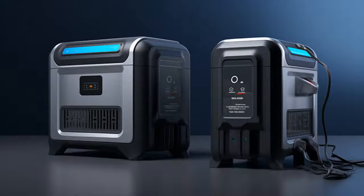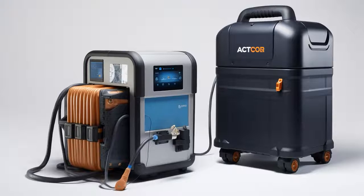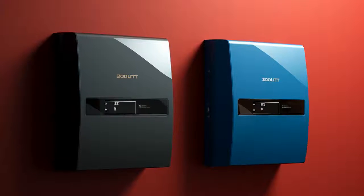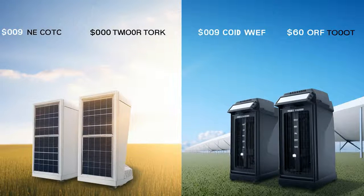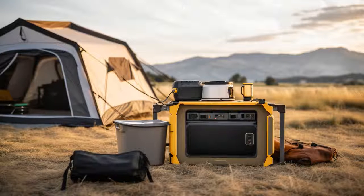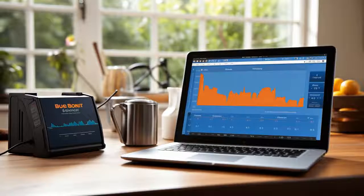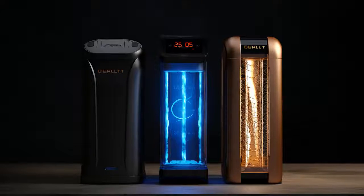Here's a tech-themed joke about these two portable power stations. Why did the Bluetti AC200 Max and the EcoFlow Delta Max get into an argument at the campsite? Because the Bluetti said it could soak up the sun better during the day, and the EcoFlow retorted, 'Well, I'm the life of the party at night with my faster charging.' In the end, they both had to admit the real current issue was that neither could agree on who had the more powerful personality.